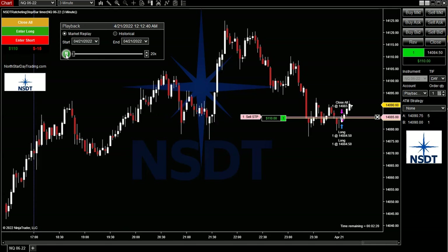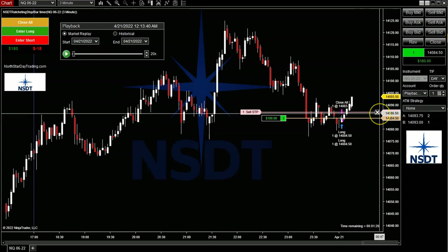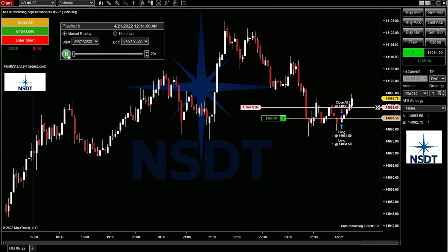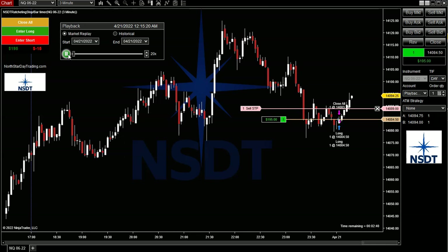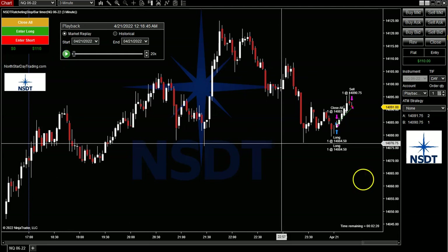It should move up to 87. There we go. So this moved up another two points, and it's going to chase it by two points — it's going to keep following it. It's going to give it two points of room so the market can bounce around. There it moved up again two points. See how the market pulled back? And it's not chasing — it's not going tick by tick. Every time it goes up two points, it's going to follow it. And then we'll just let it stop out here.